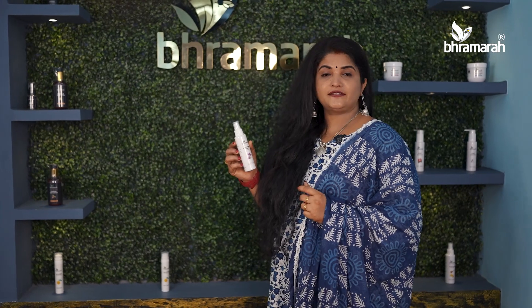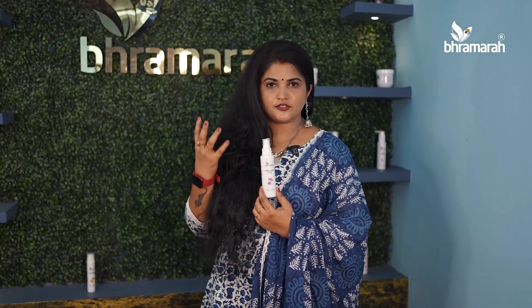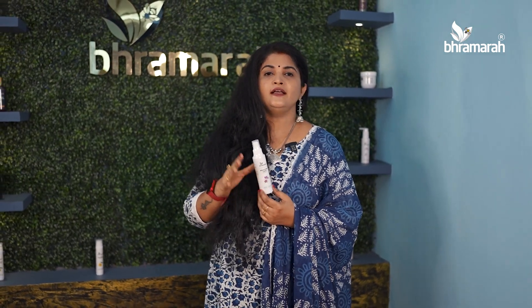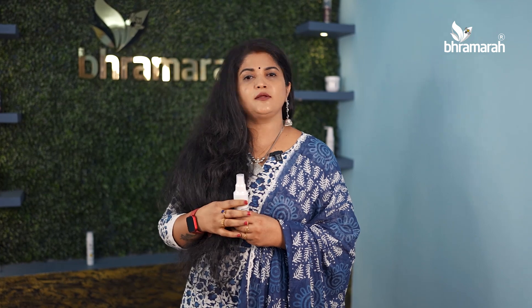This is a bright and brightening toner. You can already have pigmentation, scars. You can use this brightening toner — it cleans deeply. So you don't have impurities, and your skin has a good glow.